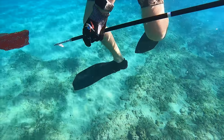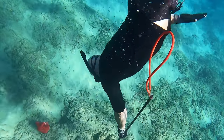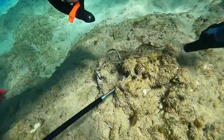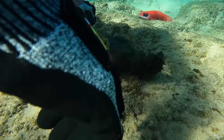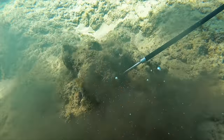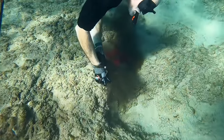My dad spotted the first octopus. We have a spear with us, but we actually don't use it to spear anything — you just poke the octopus a little and they come out. You can even use a screwdriver. And this was his little home there, in this rocky spot. Look at all the ink they produce — that little ink cloud looked like a little black octopus.